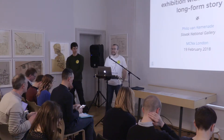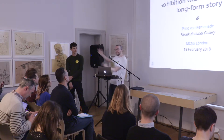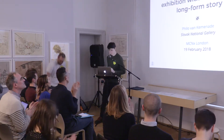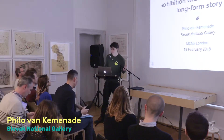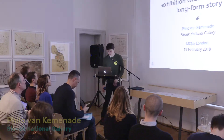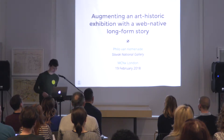We're going to start again at the now trending MCNX. Please help me welcome Philo. Thank you very much, and thank you very much to COGAPP for bringing us all together. Apologies for probably the most hyphenated talk title that I ever managed to come up with.